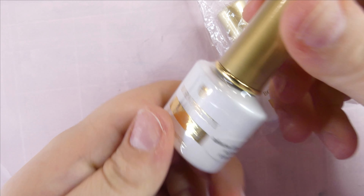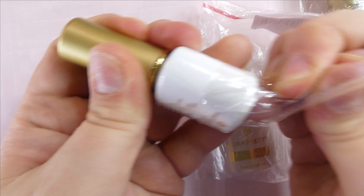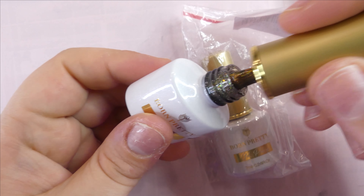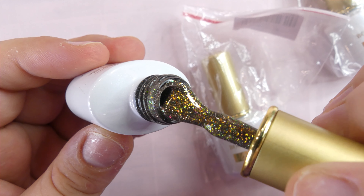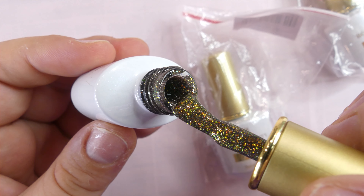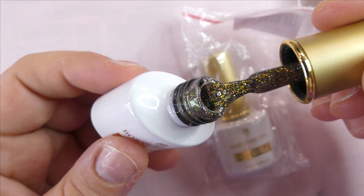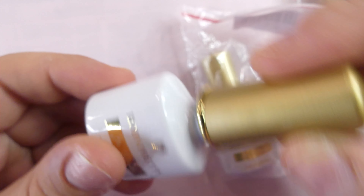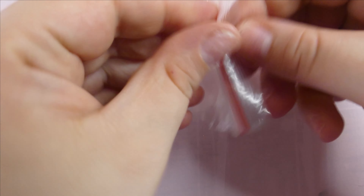Next up, they sent me a reflective glitter flash gel in shade 06. I think this is honestly one of the most beautiful gels I have ever seen in my life. I am in love with this - we're also using this today.